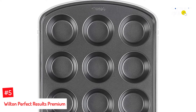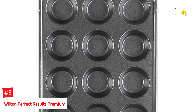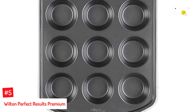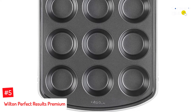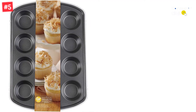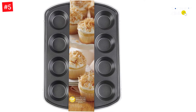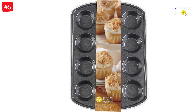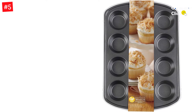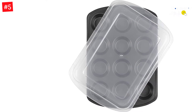Number 5: Wilton Perfect Results Premium. Wilton's Perfect Results Premium Non-stick Bakeware Muffin Pan with Cover is a heavy-duty, 12-cup muffin pan that is built to last. The premium non-stick and scratch-resistant coating ensures your food slides or pops out easily, making cleanup almost effortless. The included lid makes transporting your goodies a breeze. The heavy-gauge steel distributes heat evenly, ensuring that your muffins come out perfectly every time.